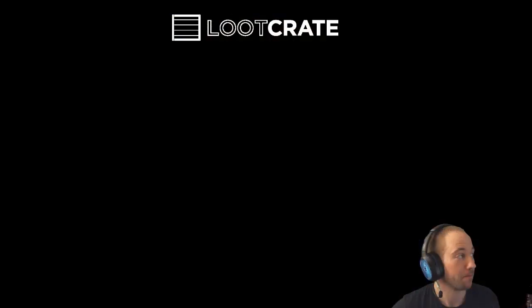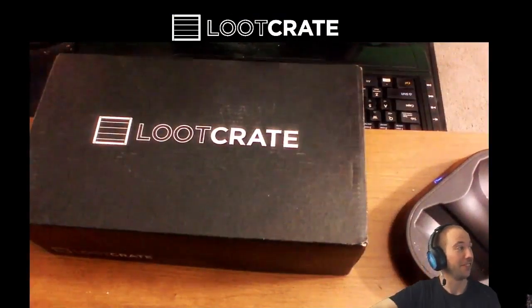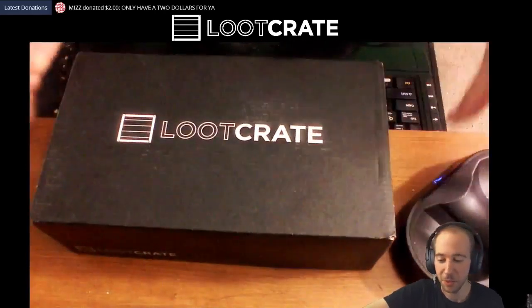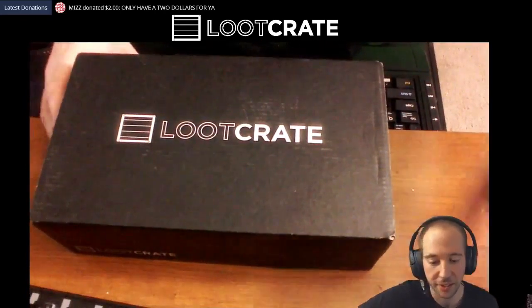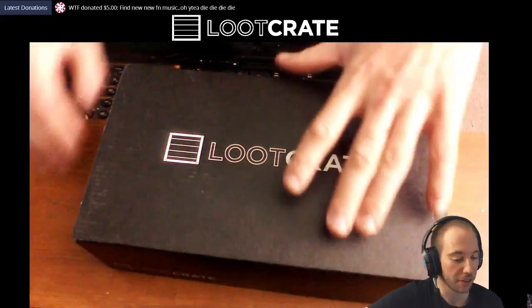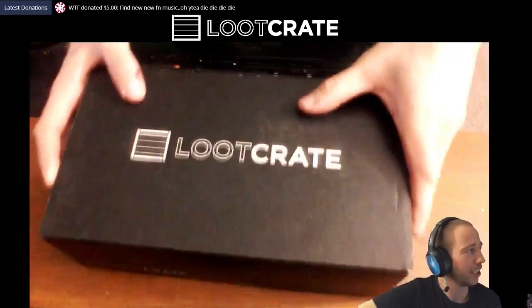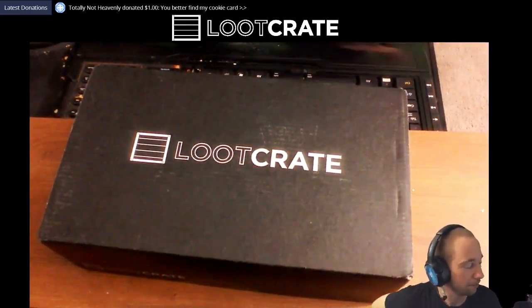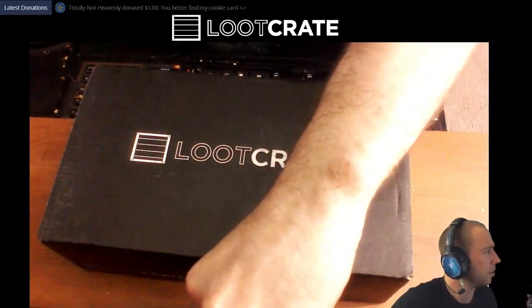Here's the box. Let me move this out of the way — don't mind my mixer getting in the way. Here it is, here it is. April! So the April Loot Crate — let me do that a little bit.